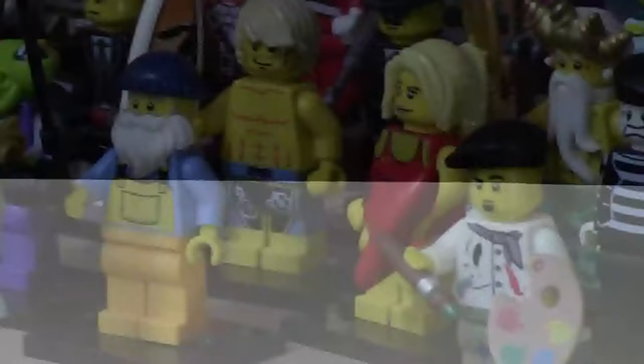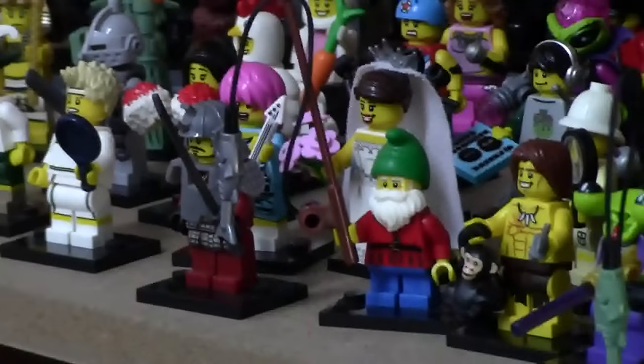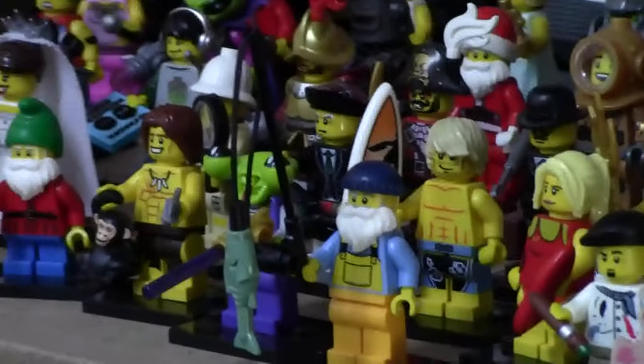I just got back from a local Canadian bookstore, and you guys will never believe — I just found one of the weirdest things regarding collectible minifigures. It all started when I walked into this Chapters. For those that don't know, Chapters is a bookstore like Barnes & Noble in Canada.